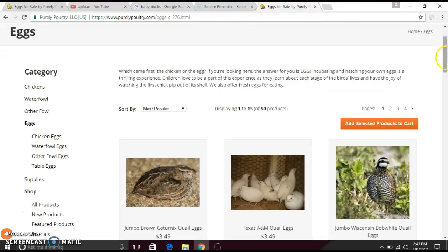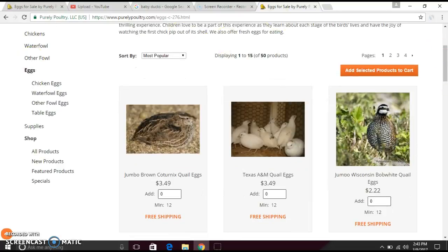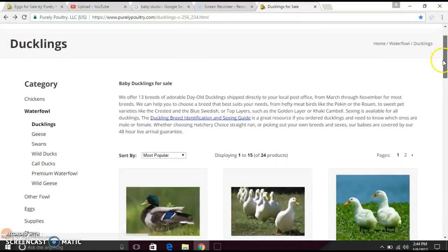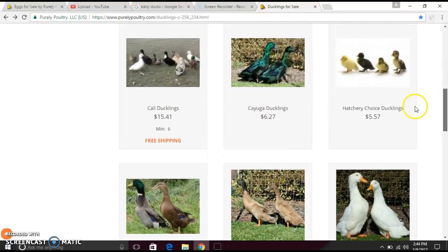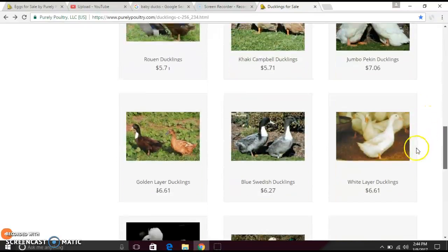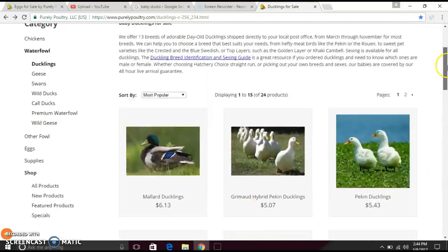They also have supplies. If you go back to the home page, there is a section for geese, swans, and wild ducks. Let's look at the ducks and swans — they're pretty cheap, some are on sale. I really love this website because I can't believe how amazingly cheap it is. Like, fifteen dollars is still pretty cheap for live animals.